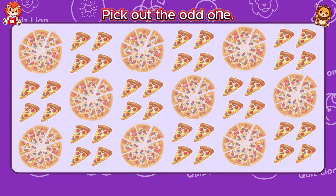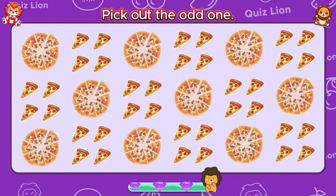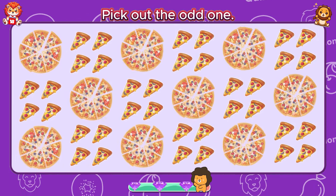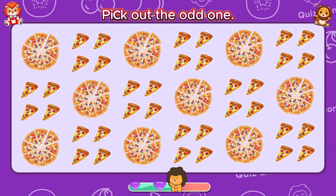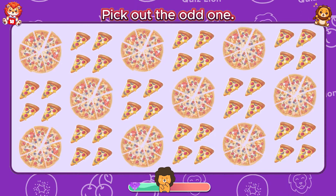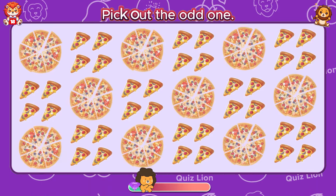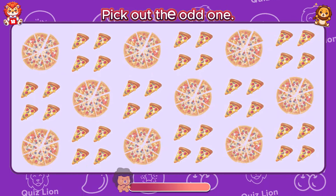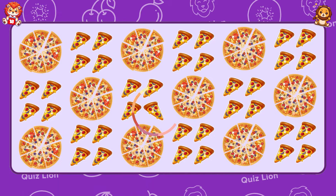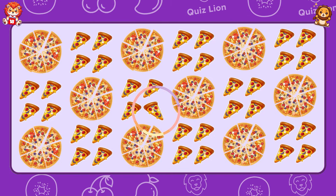Pick out the odd one. Your achievements are nothing short of amazing.